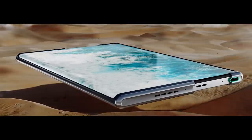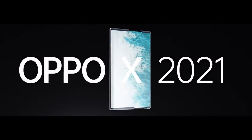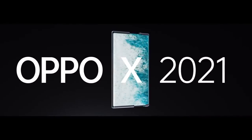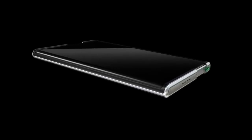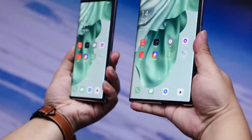We have seen pop-up camera smartphones — this could actually be like a pop-up display smartphone. That could be an easier definition of what's happening with this one-of-a-kind smartphone. Now this is a concept phone from Oppo right now, and it can actually turn into a reality sometime in 2022.